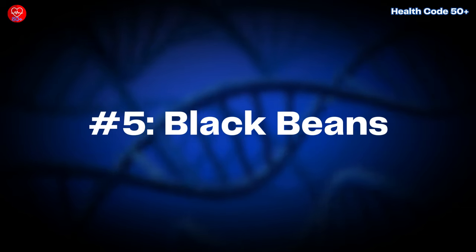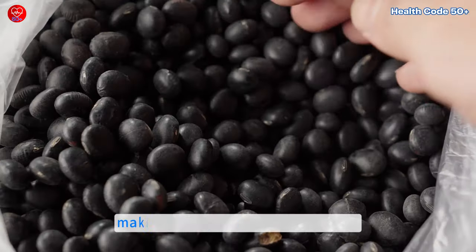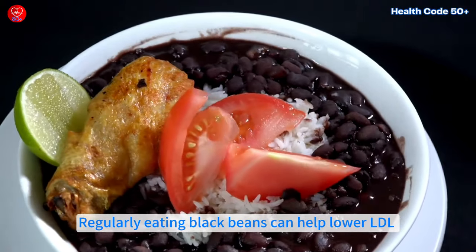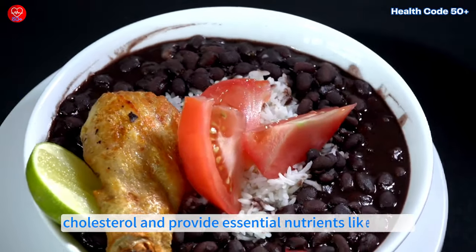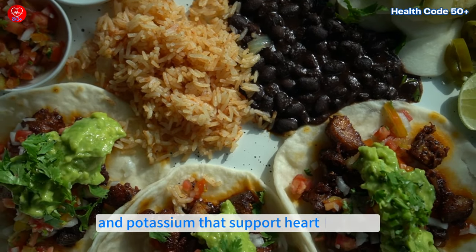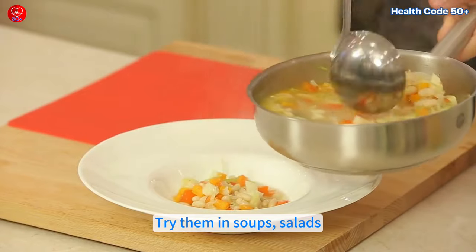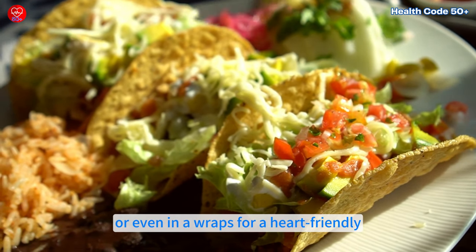Number five: black beans. Black beans are rich in soluble fiber and plant-based protein, making them perfect for heart health. Regularly eating black beans can help lower LDL cholesterol and provide essential nutrients like folate, magnesium, and potassium that support heart function. Try them in soups, salads, or even in wraps for a heart-friendly, satisfying meal.